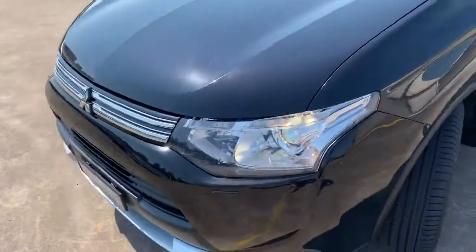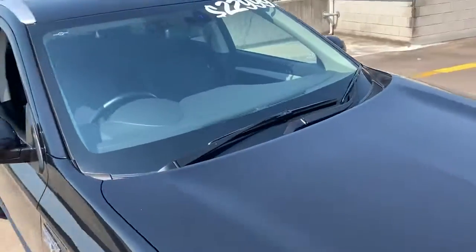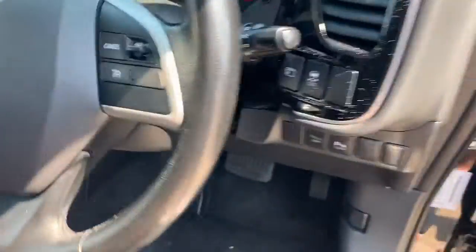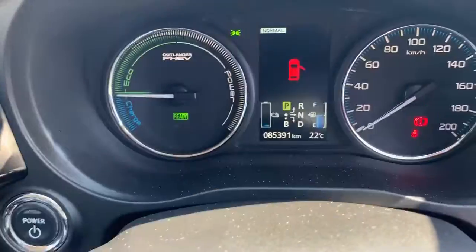Got a good service history all the way through, a couple of minor stone chips on the bonnet and nose. On for $22,990. It is automatic — you've got your cruise control on the steering wheel and your Bluetooth.